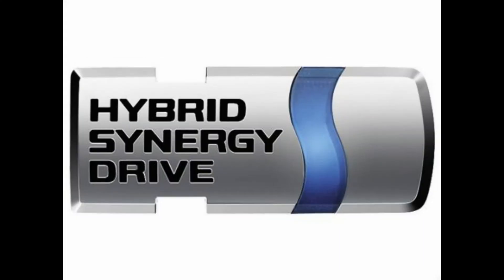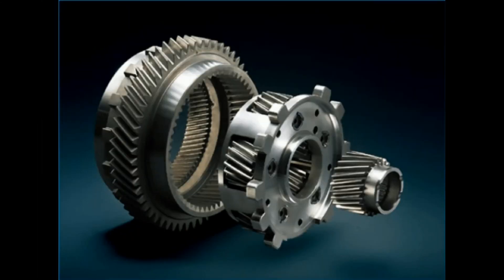Essentially, the system known as the Hybrid Synergy Drive is an electric motor connected to a gasoline engine through a set of planetary gears. What couples the two together is electromagnetism — not clutches, not brakes, not hydraulics. You have the gasoline engine on one set of gears and the electric motor on the other, and that electromagnetic force between the two acts as a transmission as well.